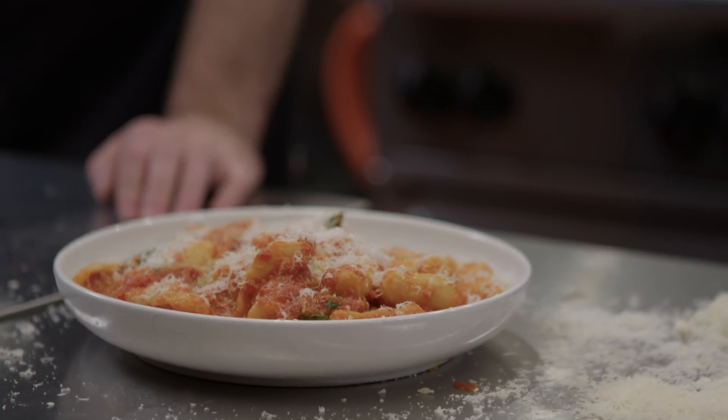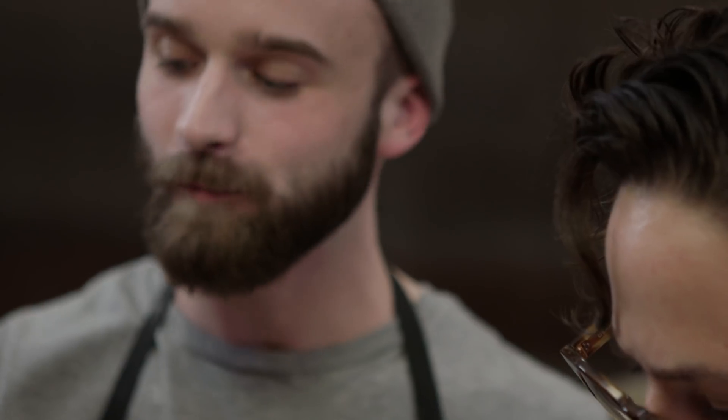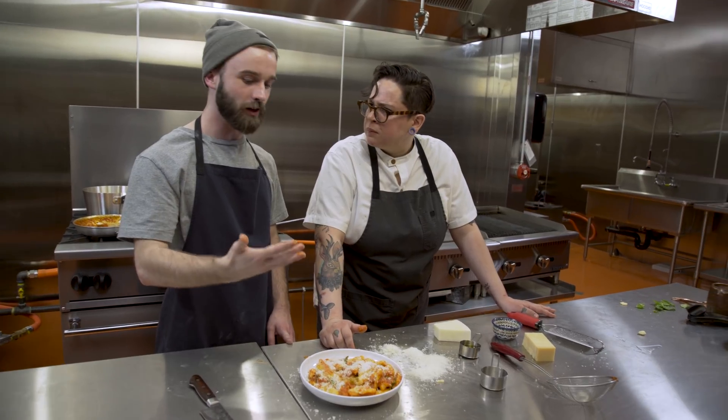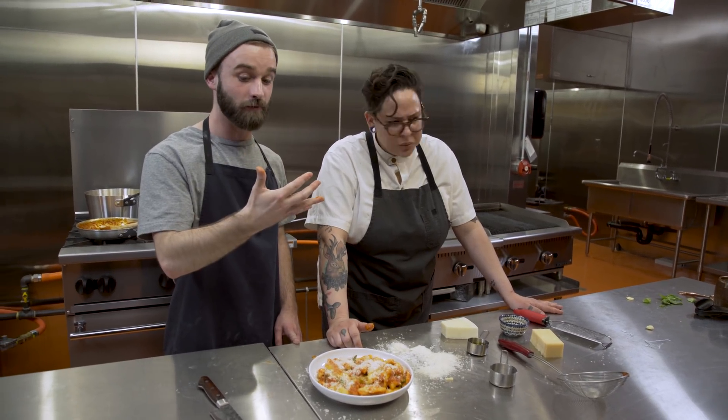Cheers. I'm really looking forward to cooking this every week. Forever and ever — I'm trying to master it. Make sure you make this much of a mess. This is how you know you did it right. You made a big mess.